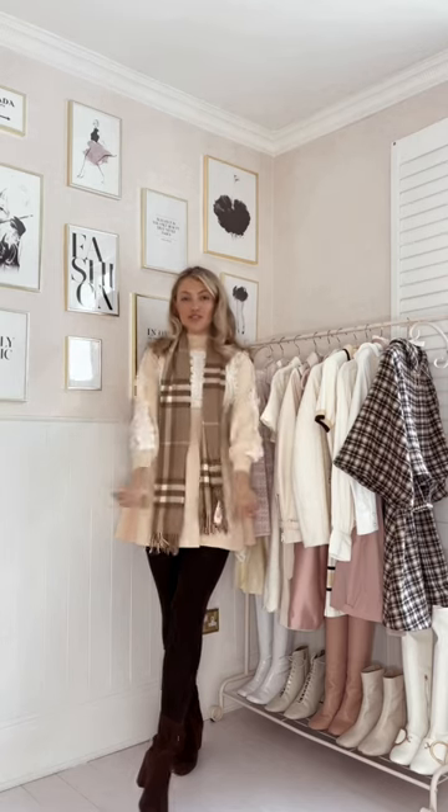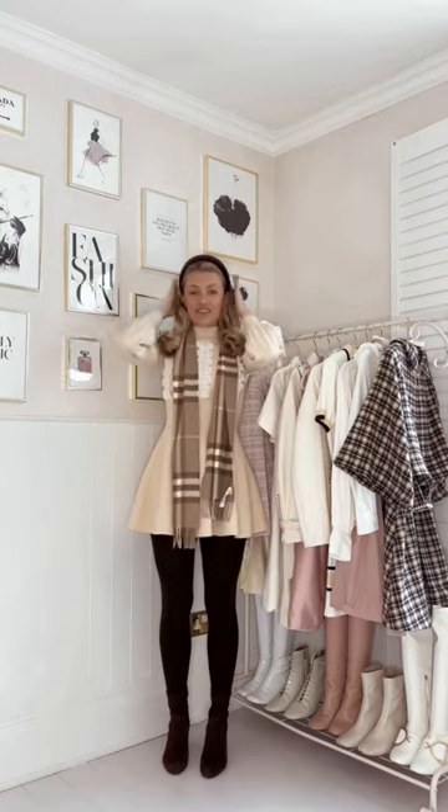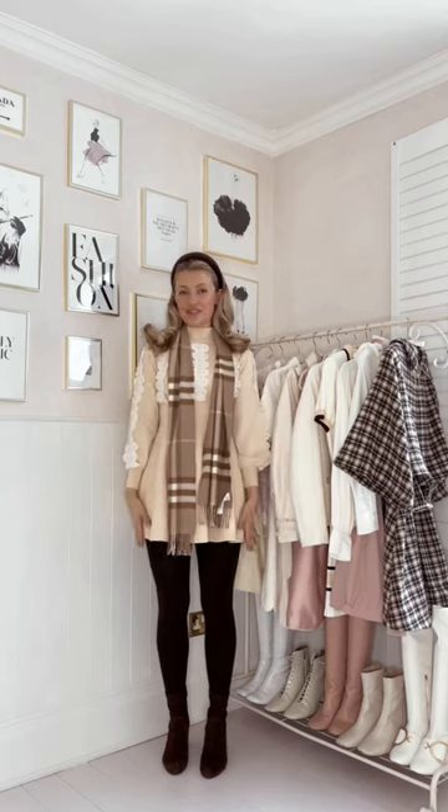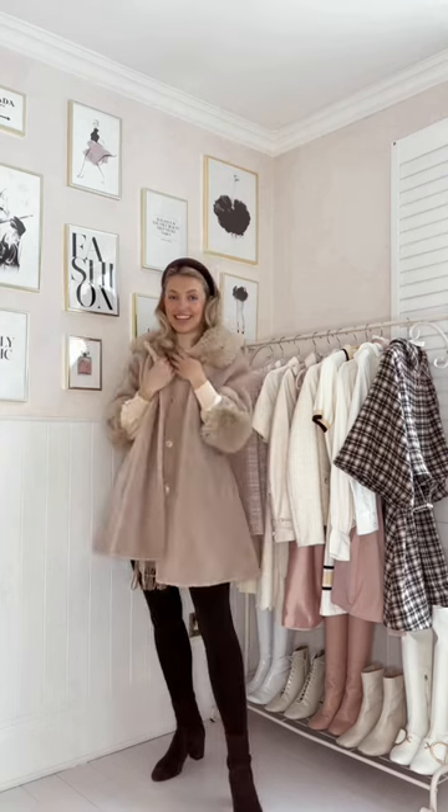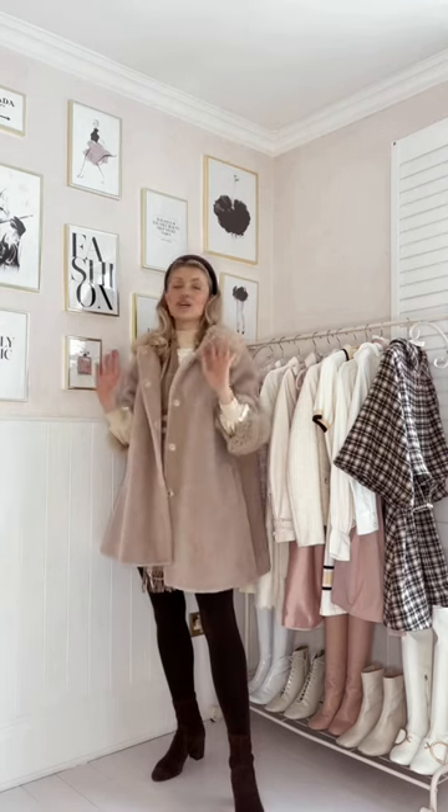I'm popping on my little Burberry cashmere scarf just for an extra added layer, and my brown velvet headband — I'm just loving all of the brown tones. Then I'm finishing off the look with my beautiful pale camel swing coat from Santini. This is just glamour.